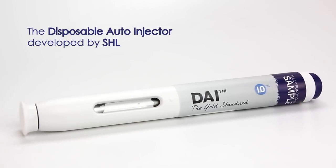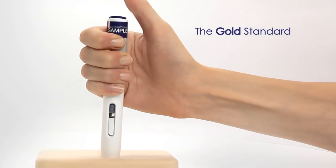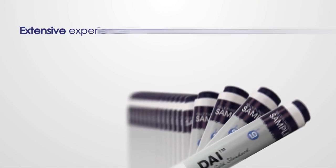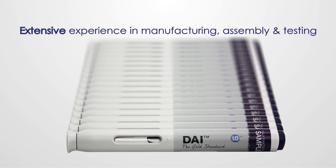The Disposable Auto Injector, developed by SHL Group, has become the gold standard within the auto injector industry, thanks to a patented award-winning design which has proven itself on the market and is backed by our extensive experience in manufacturing, assembly and testing.